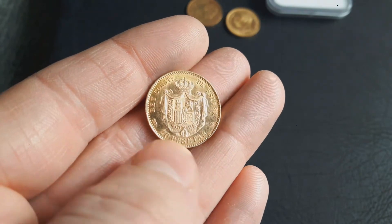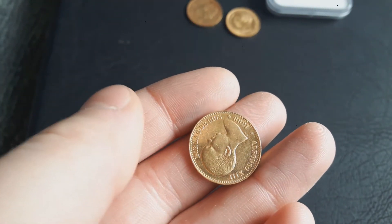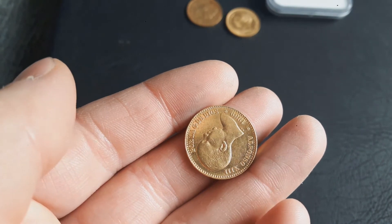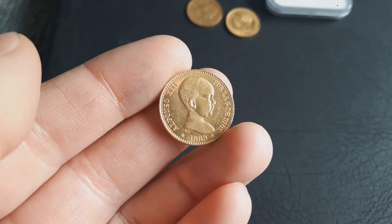I wanted the original coin and now I've got it. It has a mintage of 875,000 and I paid about 32 percent over spot for it.